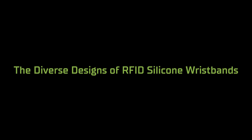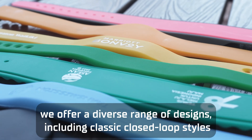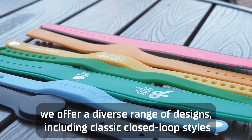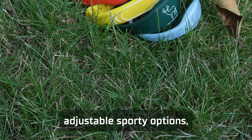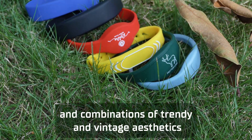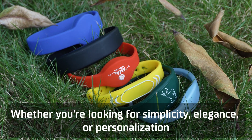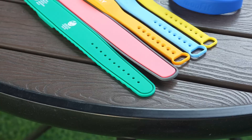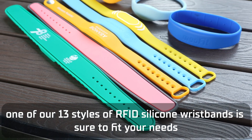The diverse designs of RFID silicone wristbands. To meet the needs of various groups and occasions, we offer a diverse range of designs, including classic closed-loop styles, adjustable sporty options, and combinations of trendy and vintage aesthetics. Whether you're looking for simplicity, elegance, or personalization, one of our 13 styles of RFID silicone wristbands is sure to fit your needs.